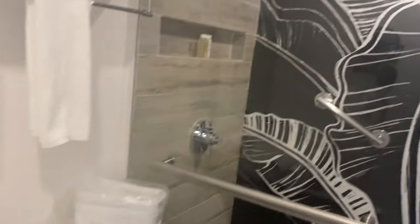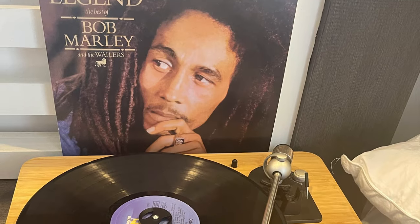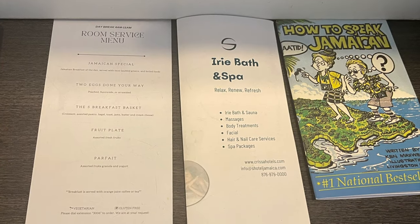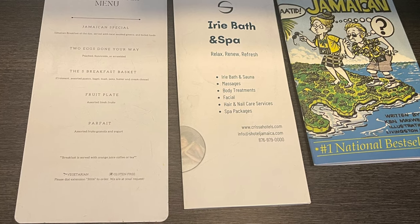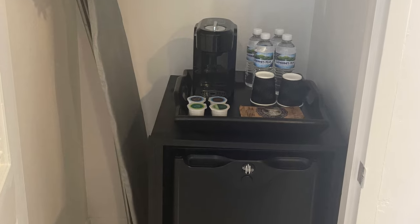The bathroom also comes with a hair dryer. Look at the shower decor — you can't get more legendary than Bob Marley. You can play his records while you're chilling in the room. There's also a room service menu and a spa menu. Every room comes with a bible and a mini bar.